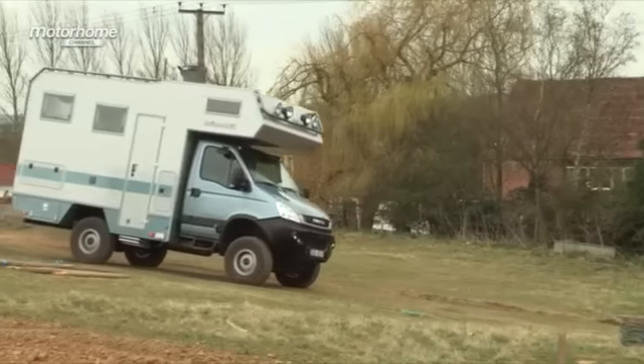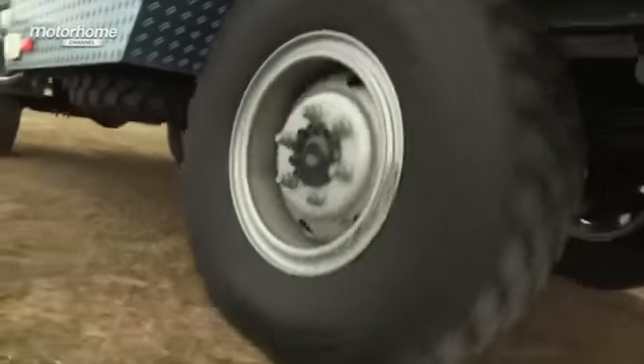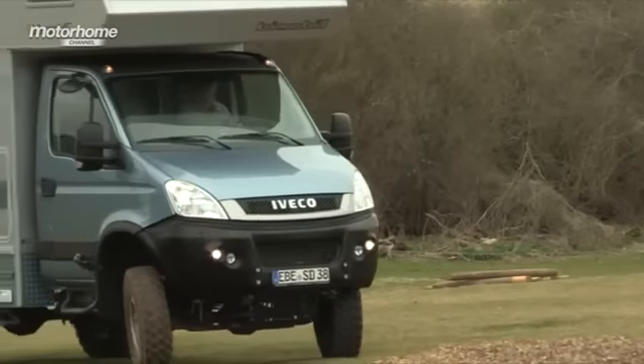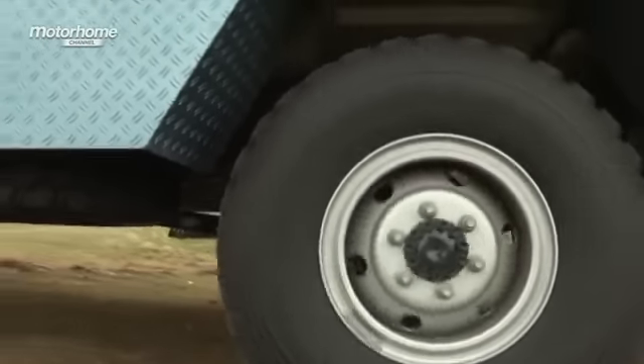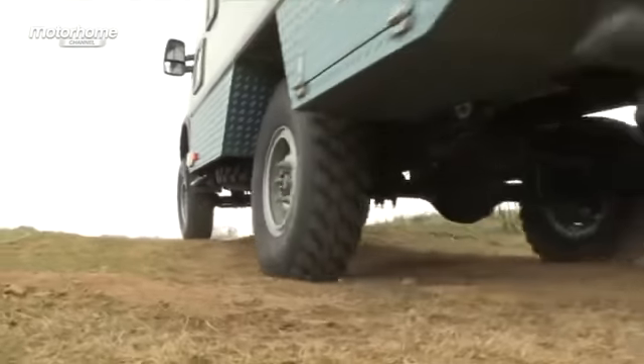We're off. This is no Ducato, this is no Peugeot Boxer. This is an Iveco Daily, just like my Leica actually, but actually very, very different. It's got a three litre engine which develops about 170 brake horsepower. It's permanent four-wheel drive. It's got a six-speed gearbox with a total, when you take into consideration the low gear options, of 24 forward gears and four reverse gears. Four reverse gears. Imagine that.